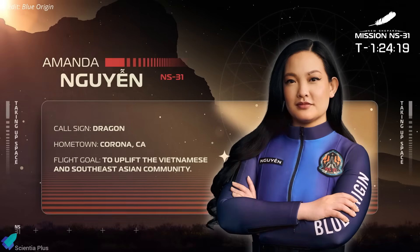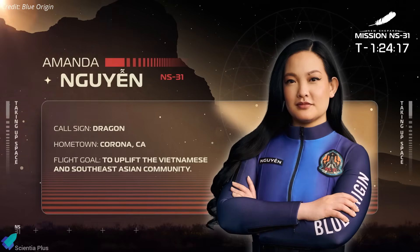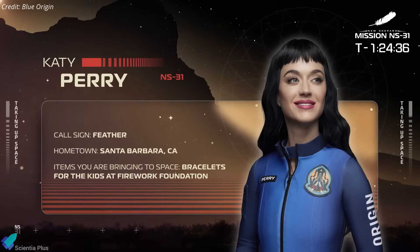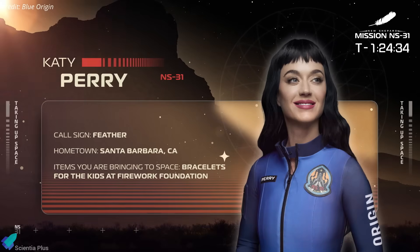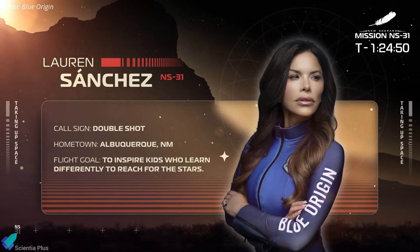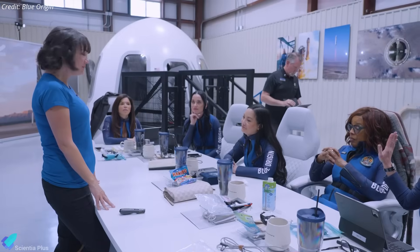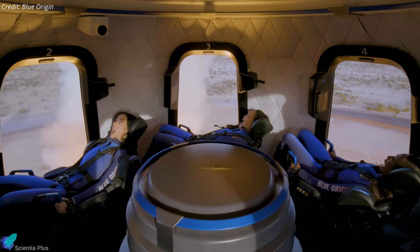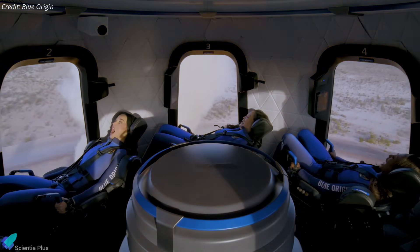Also on board were Amanda Nine, a Nobel Peace Prize-nominated civil rights activist and bioastronautics researcher; Gayle King, CBS journalist and television host; Katy Perry, internationally renowned pop star and philanthropist; Carrie Ann Flynn, an independent film producer; and Lauren Sanchez, aerospace executive and pilot. Together, they made history as the first all-female team on a commercial spaceflight, signaling a powerful step toward greater diversity in space exploration.